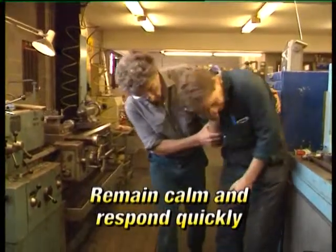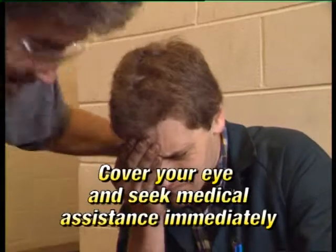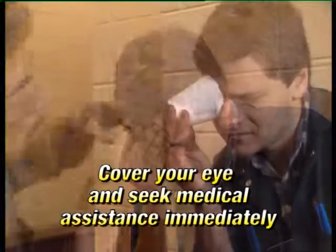If you do injure your eye, the main rule is to remain calm and respond quickly. If you have an object lodged in your eye, don't attempt to remove it. Cover your eye and seek medical assistance immediately.